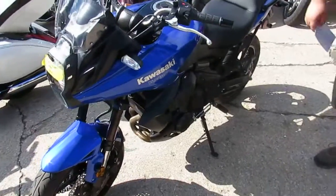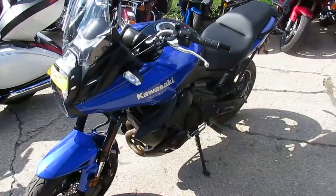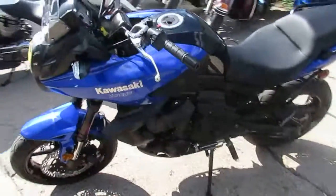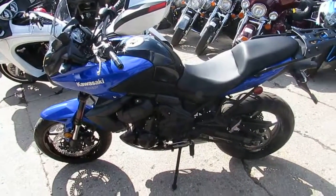We got leasing programs. Check out the website ApprovalPowersports.com. Like us on Facebook and don't forget to subscribe to our YouTube channel so you can see all these bikes as they come in. We're buying tons of them folks. Again, that's ApprovalPowersports.com.